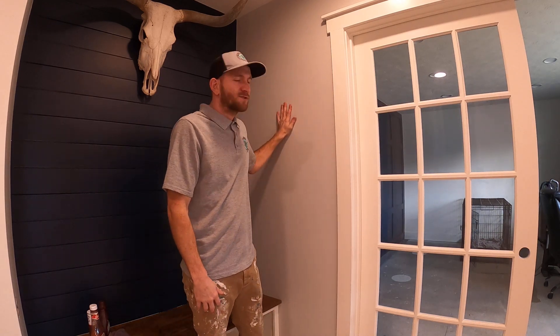Ben Nelson here with Nelson Brothers Painting. I'm going to show you a little video today demonstrating some different types of wall paints that we offer and the kind of quality that our paints have.